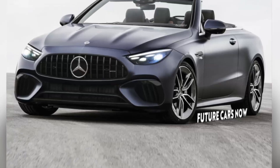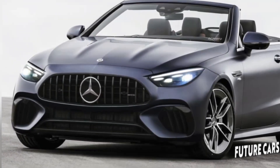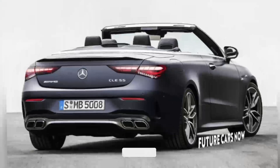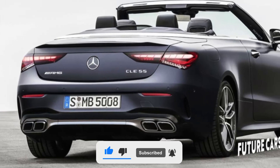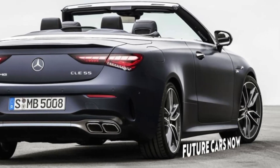Hello everyone, welcome to the channel. Mercedes-Benz has been working on the successors for the current E-Class and C-Class in coupe and convertible forms for more than a year now. The German company wants to simplify its lineup and replace the two-door models with a single new vehicle, known as the CLE Class.